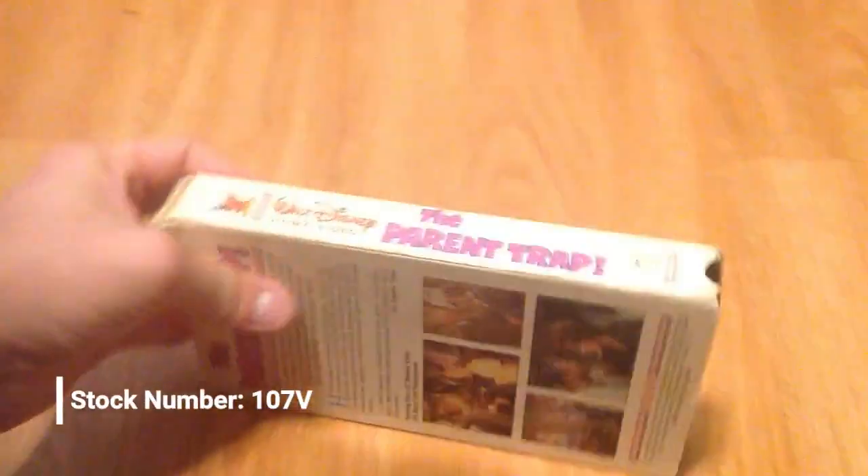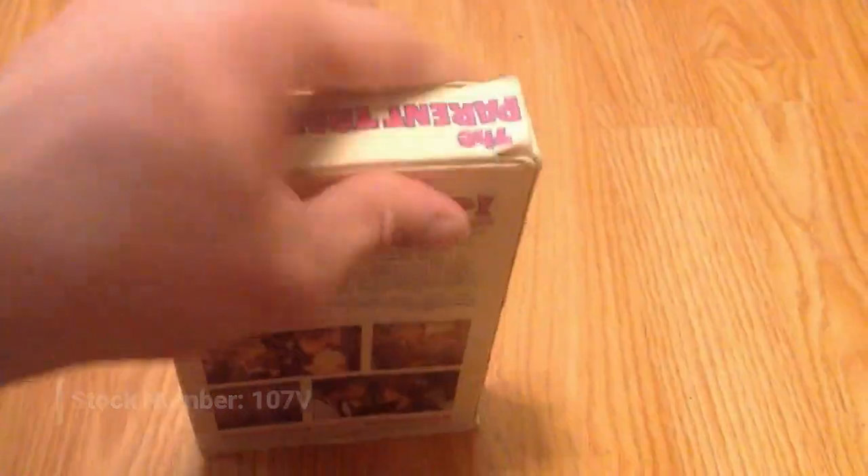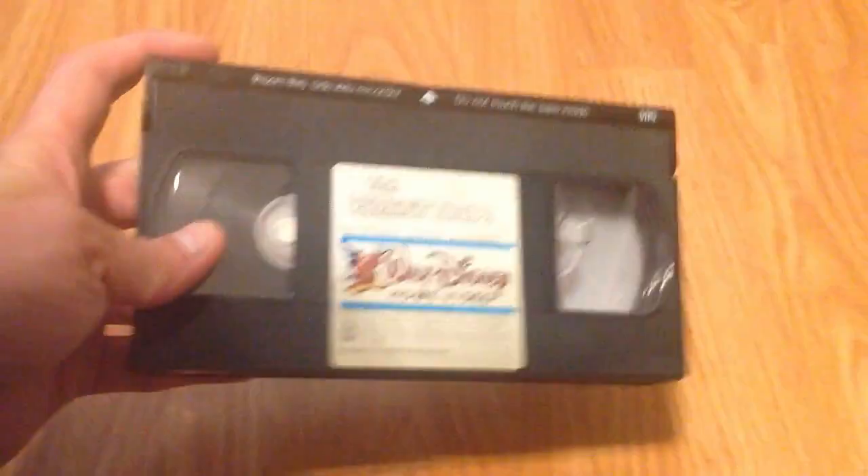Next you got The Parent Trap from 1986. I actually like this cover, but I like the other one more. I do think this one's a bit more vibrant. The print date is from February 18th, 1987.